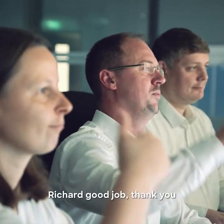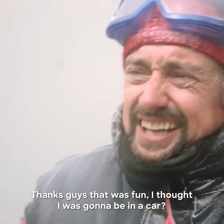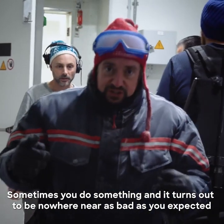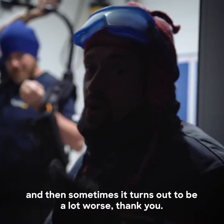Richard, good job. Thank you. Thanks, guys. That was fun. I thought I was going to be in a car. Crazy. Sometimes you do something, and it turns out to be nowhere near as bad as you expected, and then sometimes it turns out to be a lot worse.